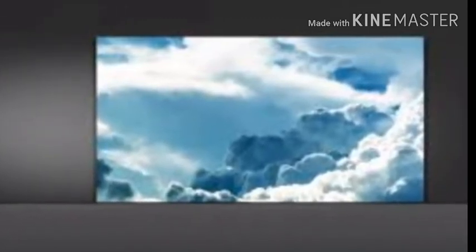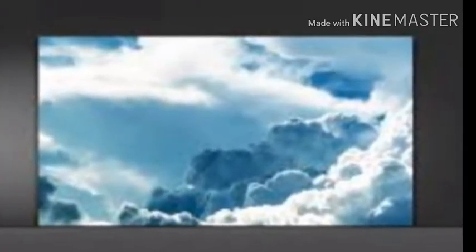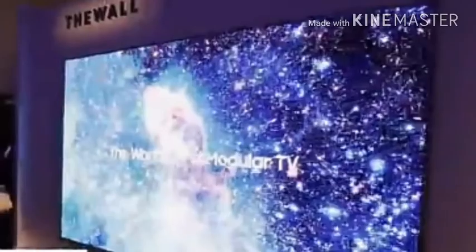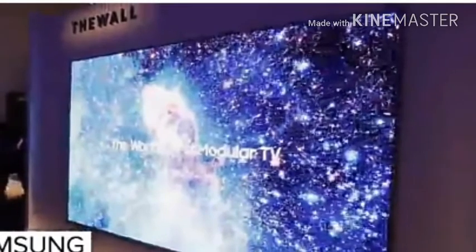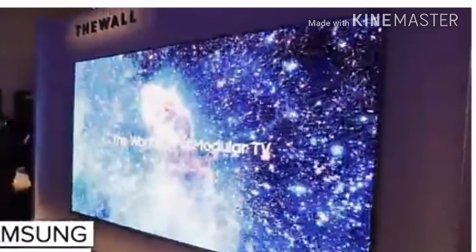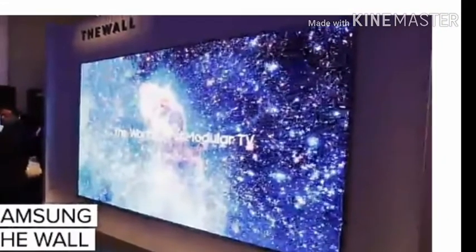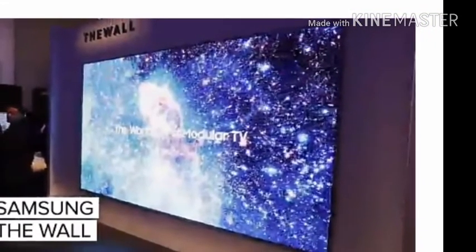The incredibly tiny MicroLEDs emit their own light similar to OLED and do not require a backlight. For now, The Wall falls into concept territory, but Samsung has very real plans to commercialize it. More information is promised to come at a global launch sometime this spring. Whatever final form The Wall takes, you can count on it being exorbitantly expensive and aimed at high-dollar home theater installations.